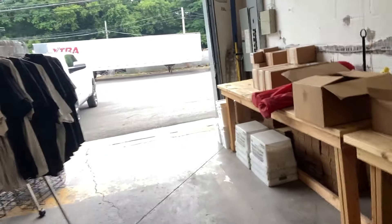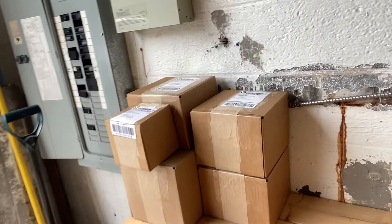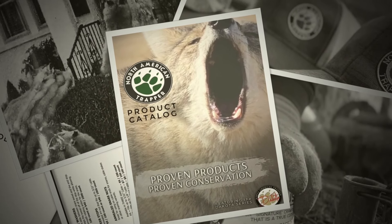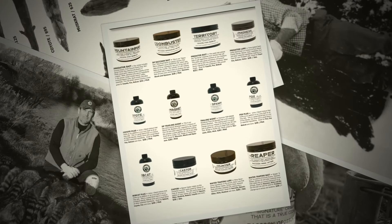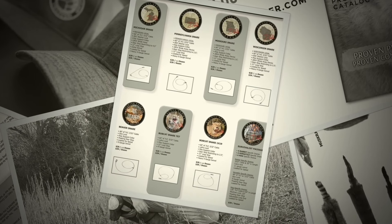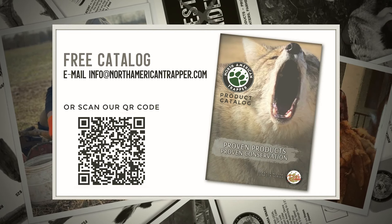We've got the packages packed up and ready to go. Tomorrow the mail lady will come and grab all of these, the UPS guy will grab the rest. We appreciate your business and we're working hard to bring you quality products with information that can help you be successful in the field. Until next time — proven products equals proven conservation. Have a great day. Email us today for a free catalog to browse all of our traps and snares, baits and lures, and much more at info@northamericantrapper.com.